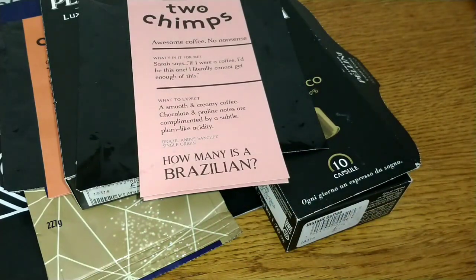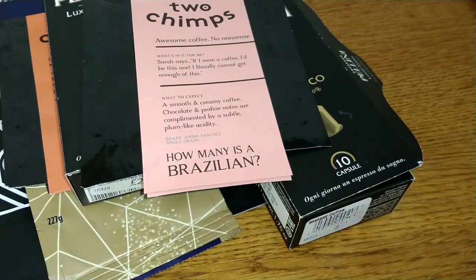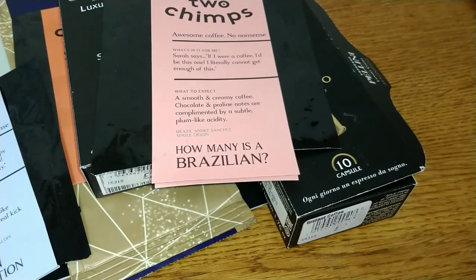The next coffee was the Aldi Colombian coffee pods. I've strangely disposed of the box for that one, but I'm not surprised really — it was instantly forgettable. It was weak, watery, bland, and cardboardy. It's a coffee I would say to avoid at all costs.